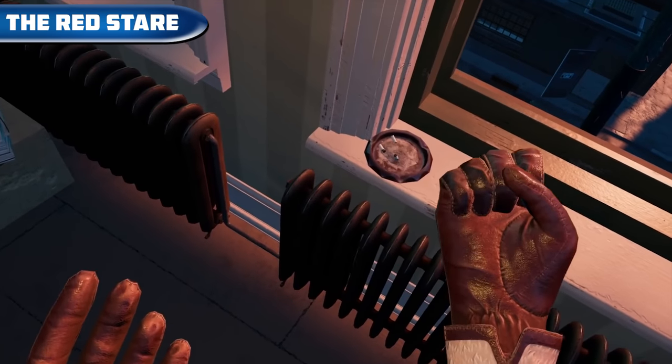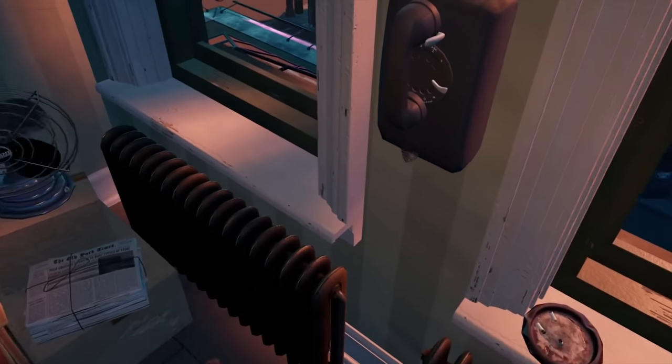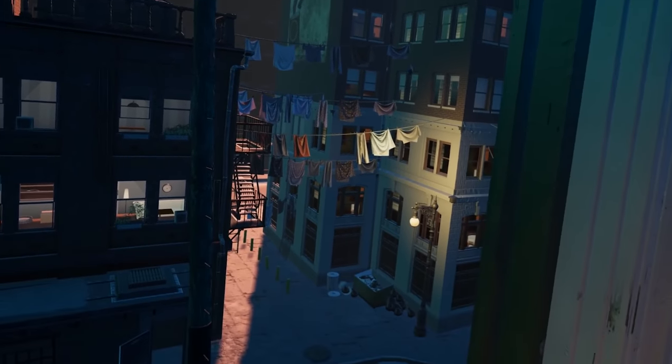The Red Stare — an adventure detective game in which we play a secret agent and find a spy. We have to pay attention to any little hints and be extremely attentive to get to the solution. The game is available on Steam VR for free.